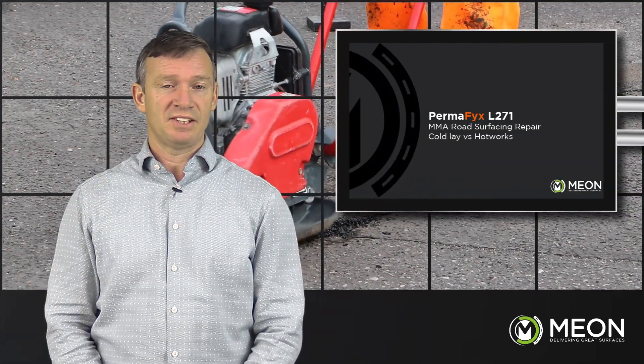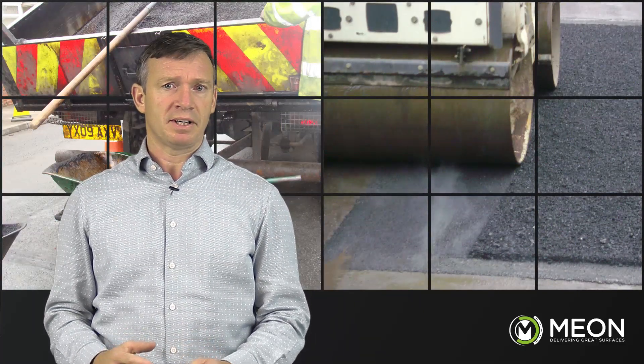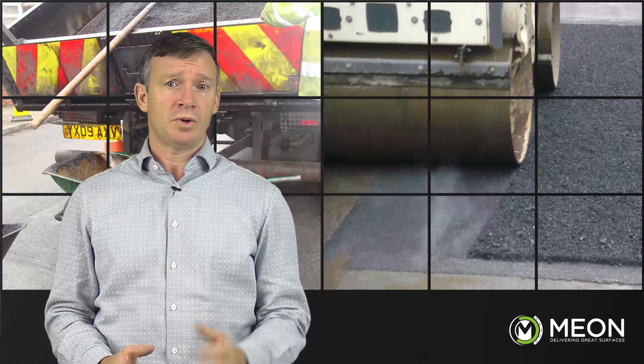Current methods of repairing road defects or reinstatements in roads all have their limitations. There are cold-applied bituminous-based repair materials which work well for pothole repair and deep reinstatements, but they are not effective when used as a thin-lay application. Then there are hot-applied materials which may provide a more permanent repair, but bringing with it a host of issues such as the danger of hot product and the methods of heating.